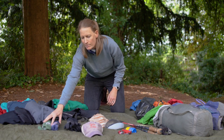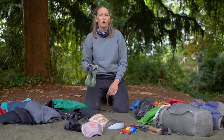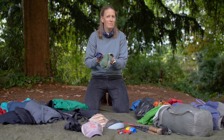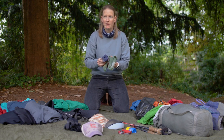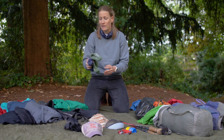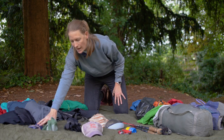Next up, you need to make sure you have good pairs of socks. I would prioritise socks more than other people do. You need to make sure you have a clean pair for every other day, so it depends on the length of your trek as to how many you take.